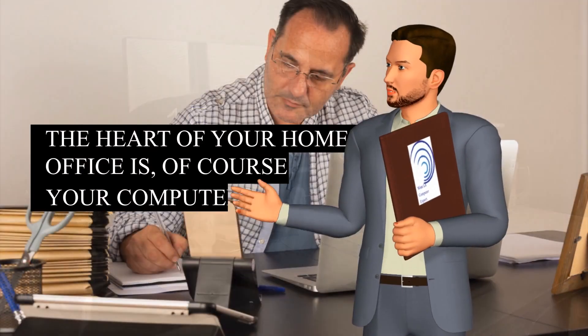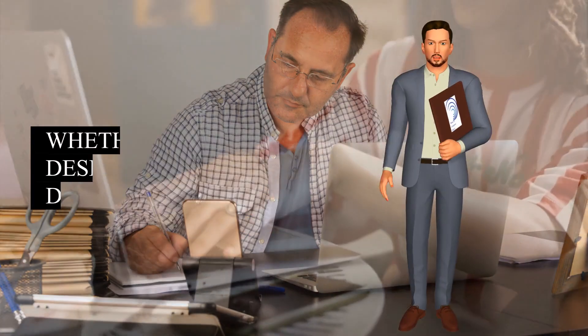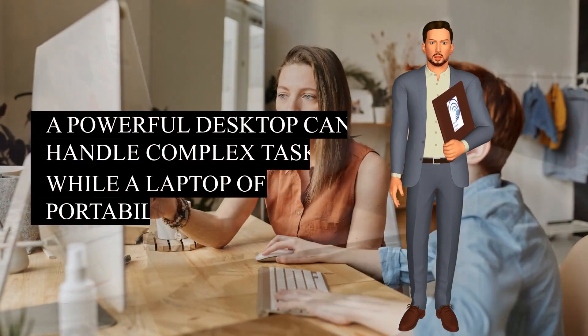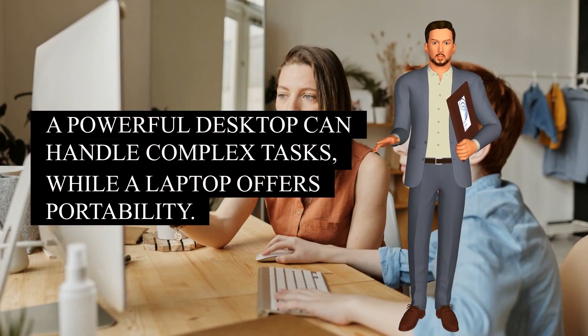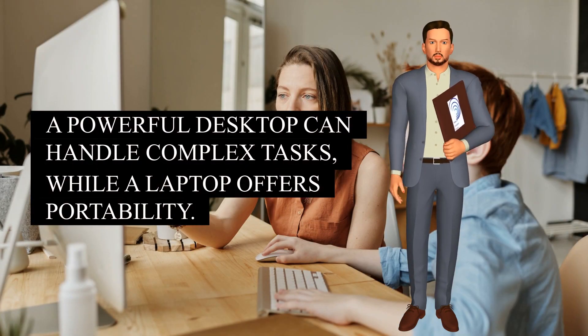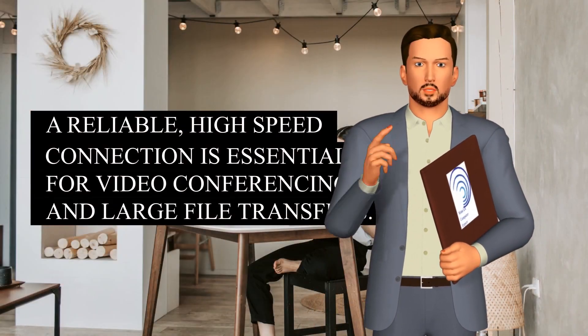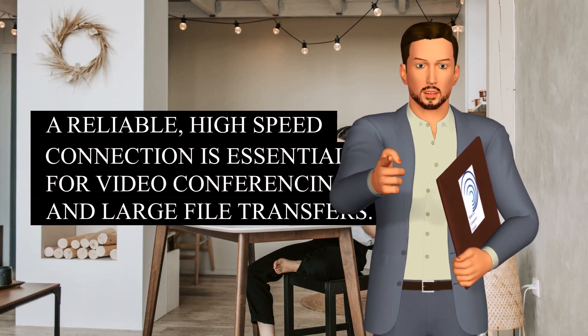The heart of your home office is, of course, your computer. Whether you choose a desktop or a laptop will depend on your needs. A powerful desktop can handle complex tasks, while a laptop offers portability. And don't forget about your internet connection — a reliable, high-speed connection is essential for video conferencing and large file transfers.